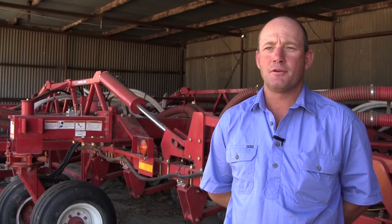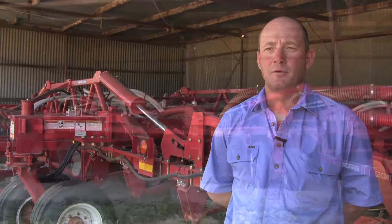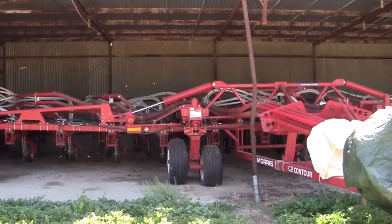With the improvement in germination rate we could see we were probably going to get a return on our investment fairly immediately, so we could justify the expensive purchase of a new machine. Up to this date we're happy we have done — we've seen some good results.